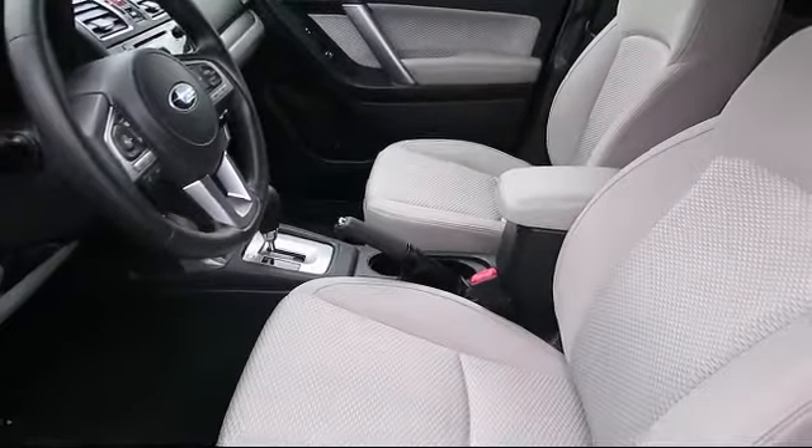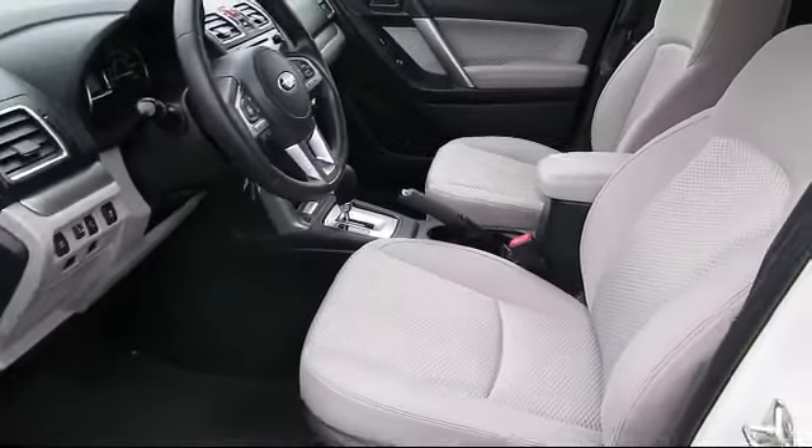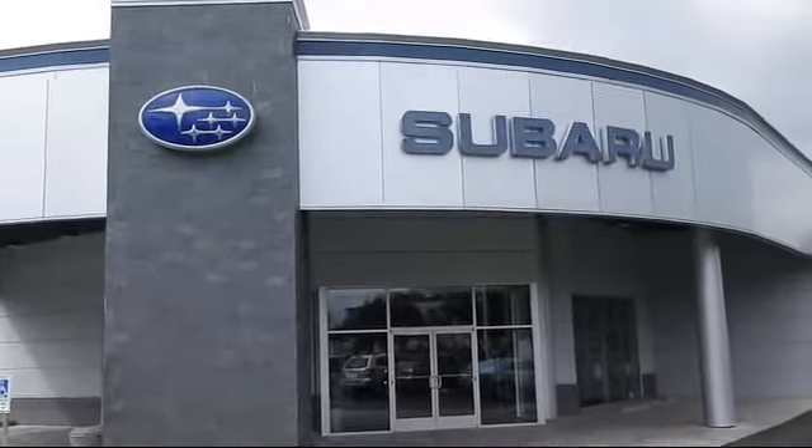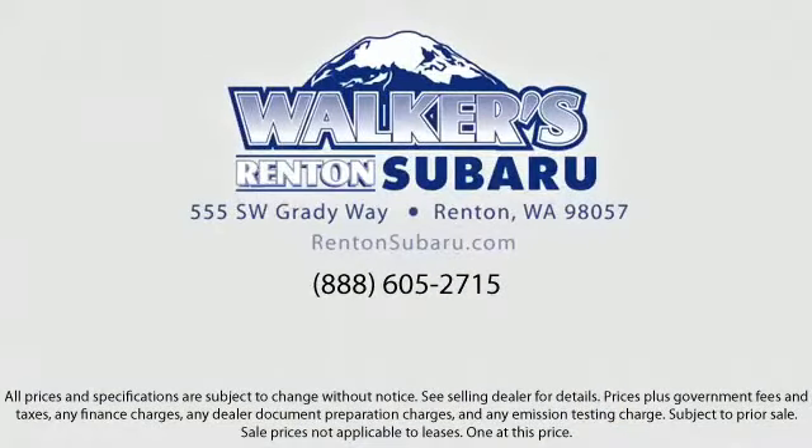With skilled Subaru mechanics and multiple auto certifications, the right place to purchase your next vehicle is right here. Walker's Rentin' Subaru is real value, real people, real simple.